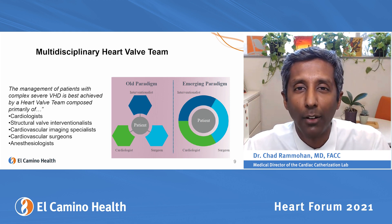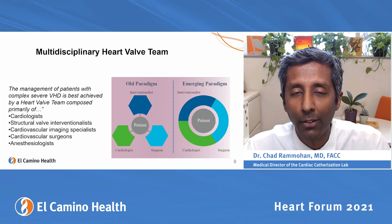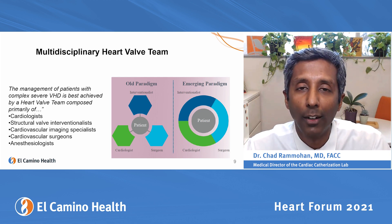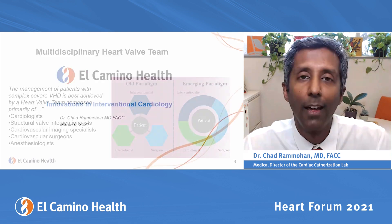We talk about all their options — medical therapy, cardiac surgery, and transcatheter therapies — and try to tailor what's best for them with their needs and values in mind. That's really the best innovation we've had in the last 10 years. Thank you.